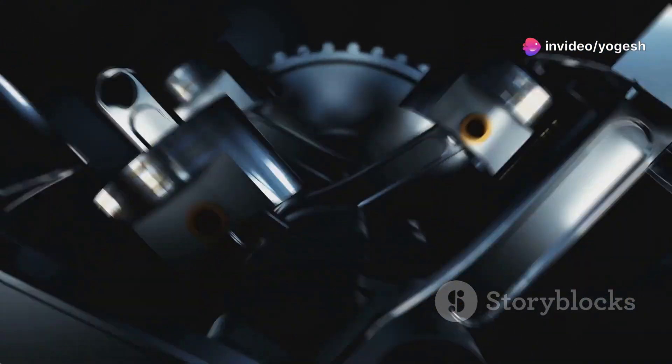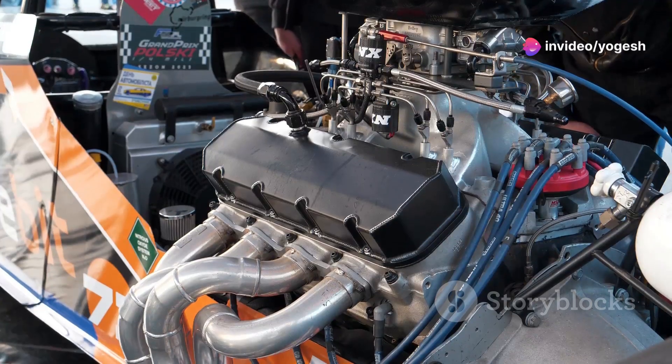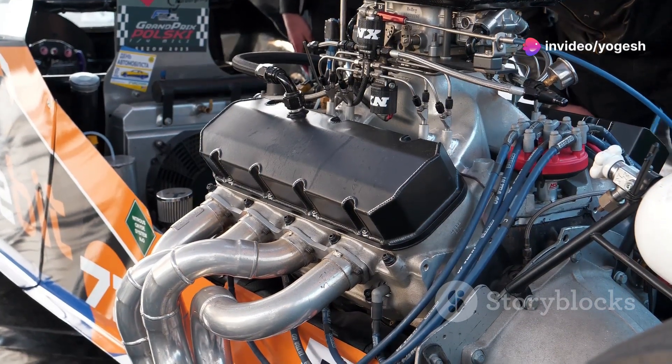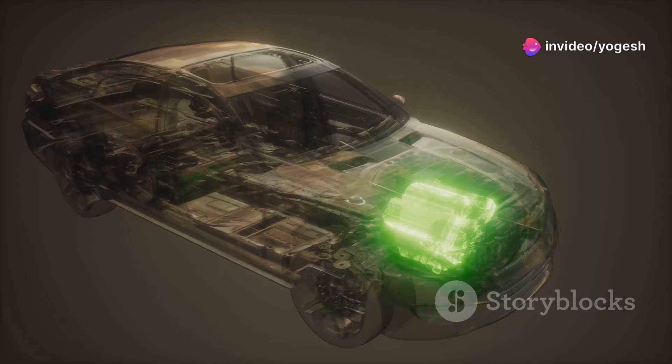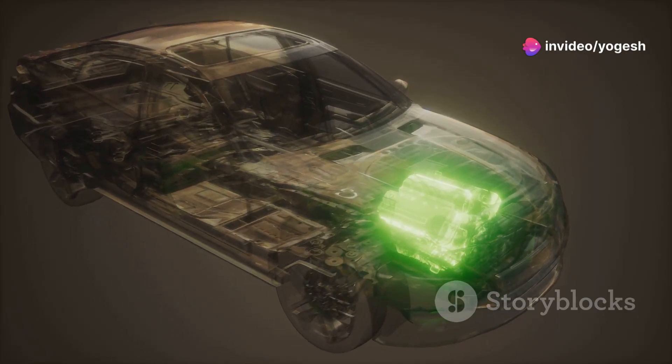That's why a V8 or V12 sounds so impressive — they have more cylinders, more volume, more potential. It's the engine's total lung capacity: the bigger the lungs, the bigger the bang. But remember, it's not just about size. How the engine uses that volume matters too. CC is your starting point for understanding any engine.